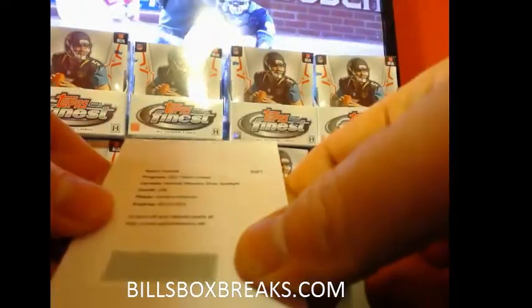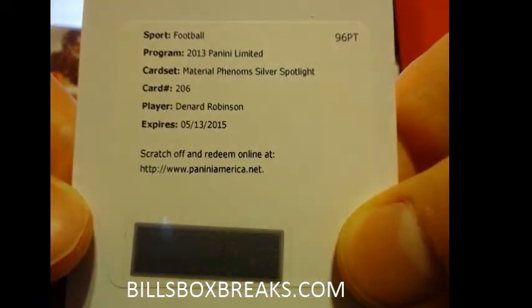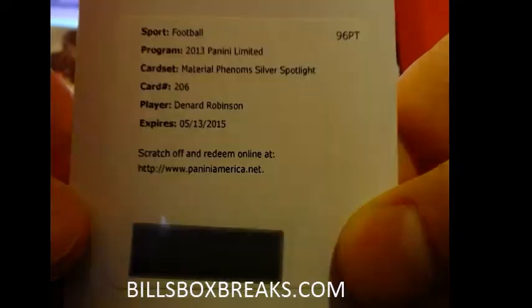And the third hit is going to be Phenom's material, Silver Spotlight — Denard Robinson for the Jaguars.